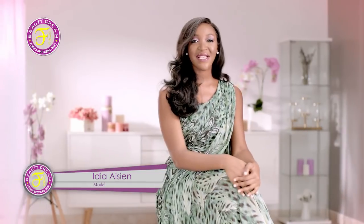Hello, my name is Edia Aysien and I'm a model from Africa. In the past I've worked with brands like BMW, Black Opal and UNICEF. Because I'm always in the limelight I'm very conscious of my image and for this reason I'm particular about the brands that I choose and the beauty products that I use.